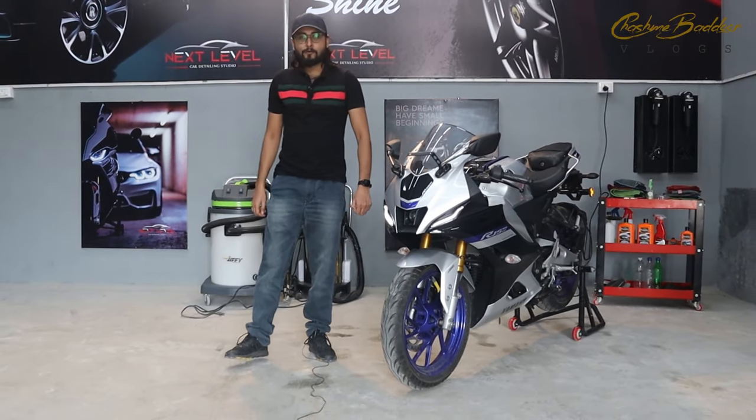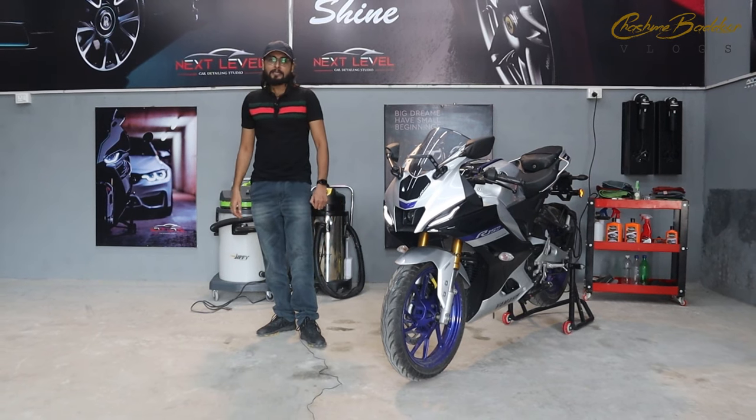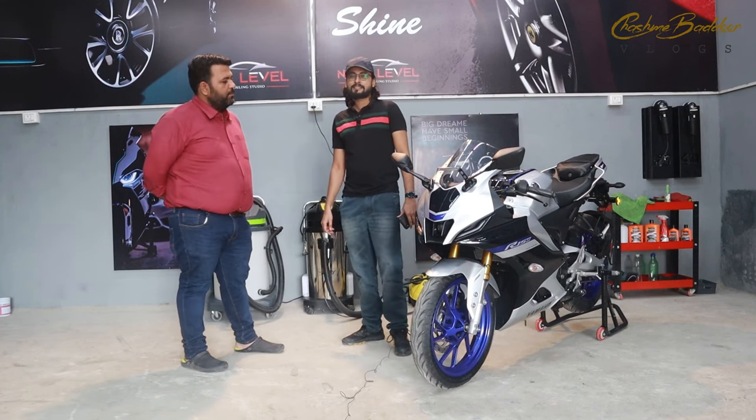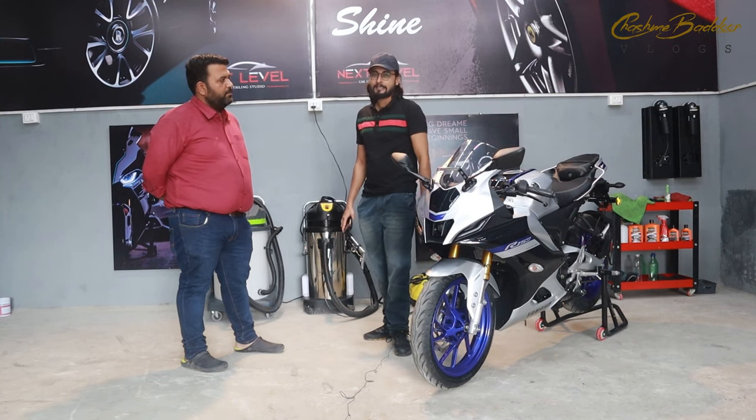Hey guys, welcome to another video. I am your friend Naval and today's video is going to be very special because today is the owner of the studio, Himanshu Bhai. Himanshu Bhai has a question from me and I want to know some questions about Himanshu Bhai.